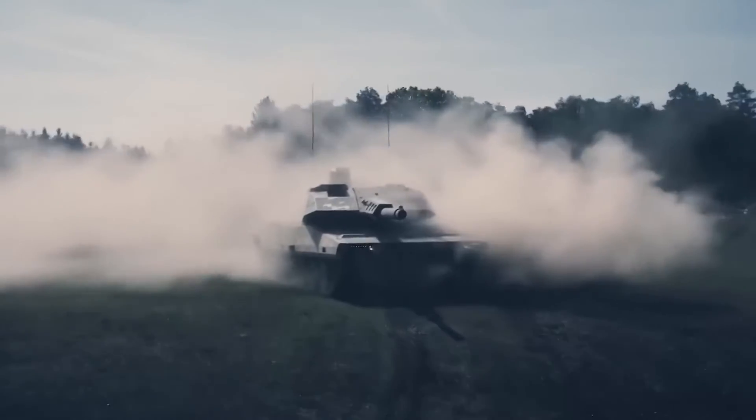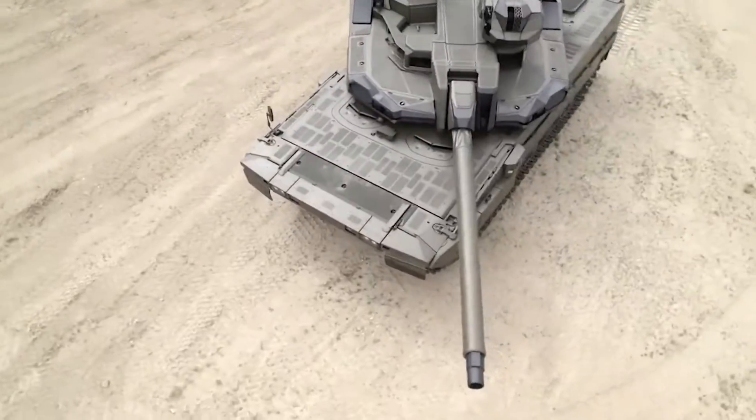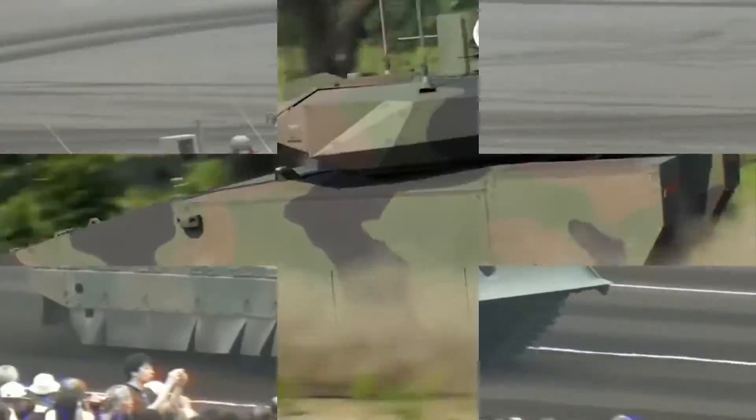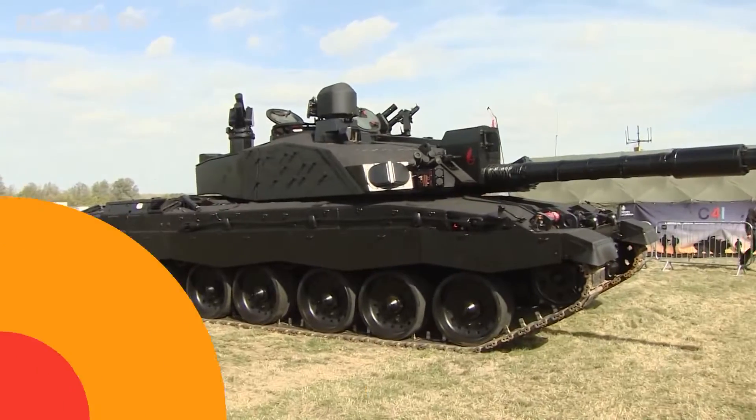Ever wondered what the battlegrounds of the future will look like? Today we're diving into the world of futuristic tanks that redefine warfare as we know it. Stay tuned as we unveil tanks so groundbreaking, their capabilities will astonish you.